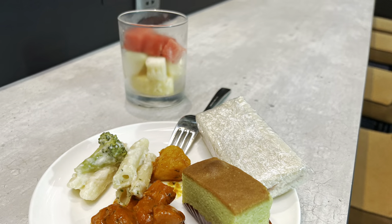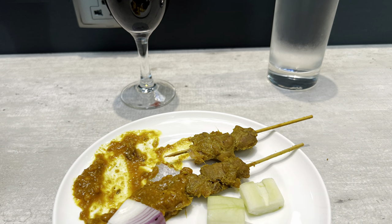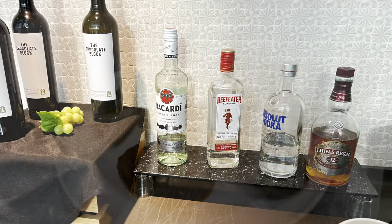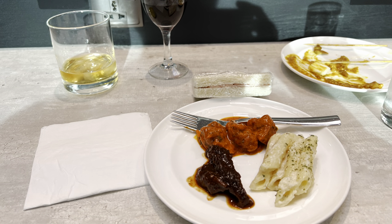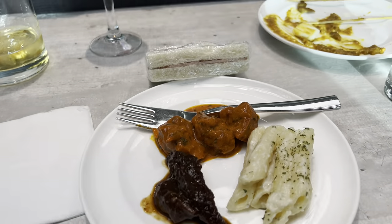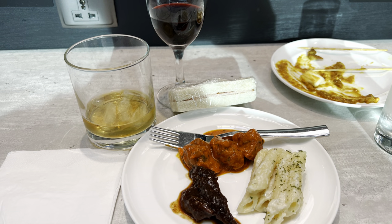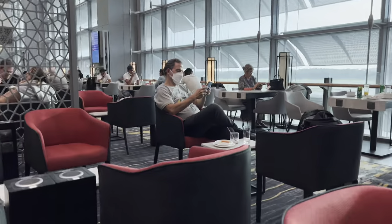Trying food — a little bit of everything. The satay was pretty decent, lovely. Small selection of drinks to choose from. Trying a bit of everything just to sample the food and the taste. It wasn't too crowded when we were here — still plenty of seats and good spacing too.